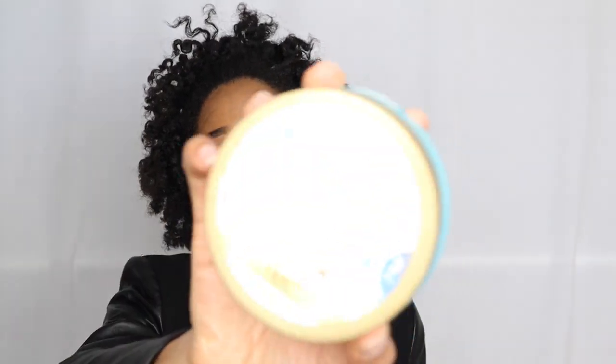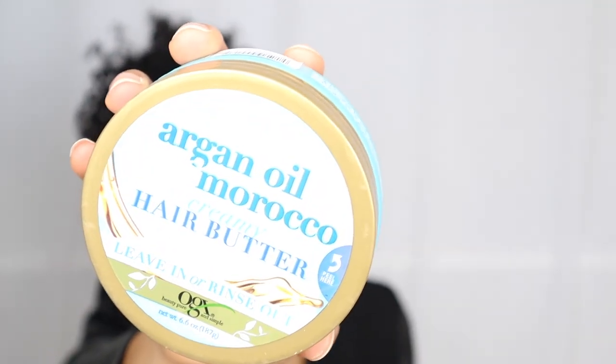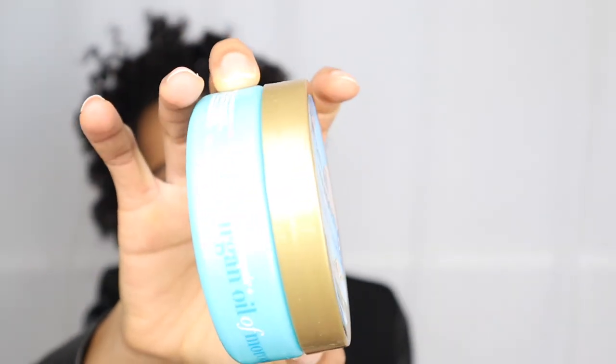Next is a good one — the OGX Hydrate and Repair Argan Oil of Morocco Creamy Hair Butter. This was really good and smells amazing. I love the OGX packaging. It's a small container but it made my hair feel very soft and hydrated, so I did like this one.